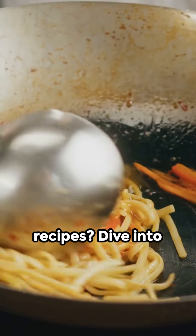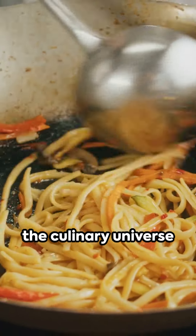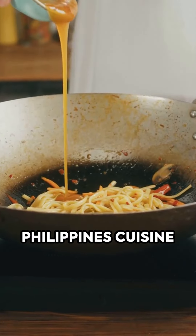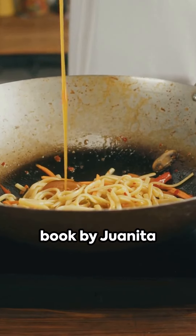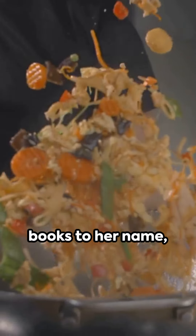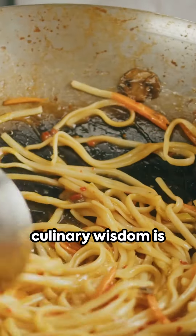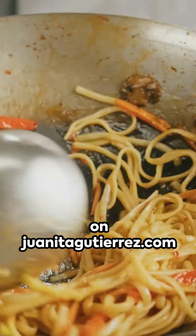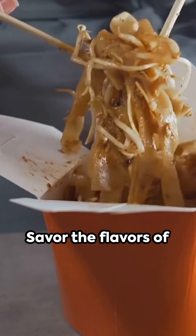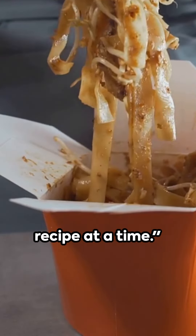Want to explore more such delightful recipes? Dive into the culinary universe of Mom and Chef Nane Nain Teodora of Philippines Cuisine Cookbook Recipes, a book by Juanita Gutierrez, B.S.Ed., M.S.Ed. With 21 books to her name, Ms. Gutierrez's culinary wisdom is globally accessible on JuanitaGutierrez.com and Amazon, as well as all bookstores. Savor the flavors of the Philippines one recipe at a time.